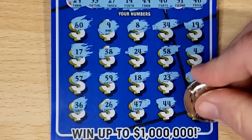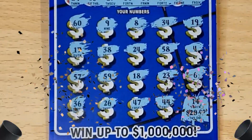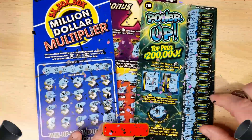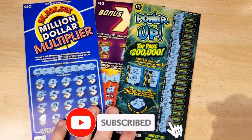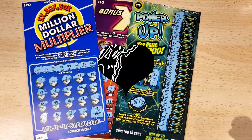How much of a profit session is this? Little zeros — twenty dollars profit. $60 in, it's a profit session. Appreciate you, take care, scratch responsibly.